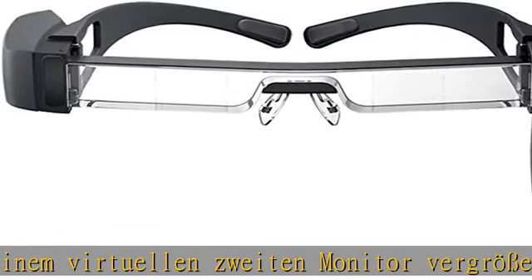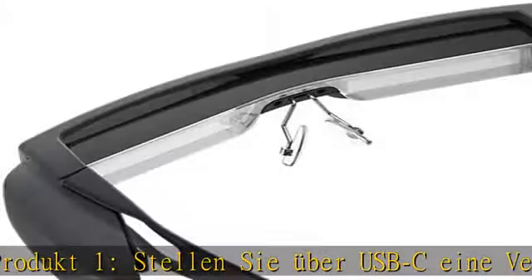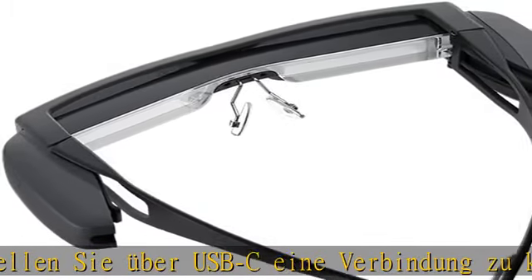Das Full HD 1080p Display ermöglicht die Erkennung und Optimierung aller Details. Der große Zwischenbereich entspricht dem Blick auf einen 120-Zoll-Bildschirm aus fünf Meter Entfernung.